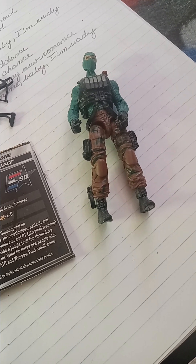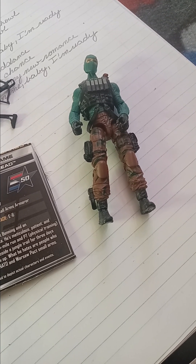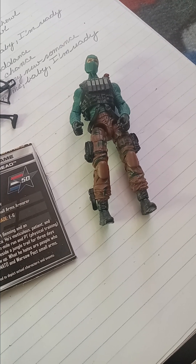And if you're looking for insurance, may I suggest State Farm. Like a good neighbor, State Farm is there. And hey, if you call them, you might get to speak to Jake. You never know.